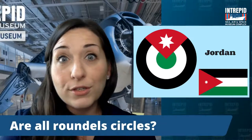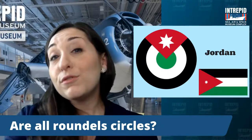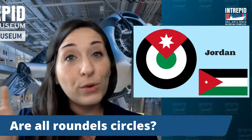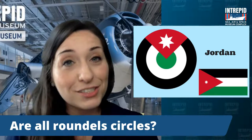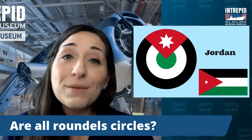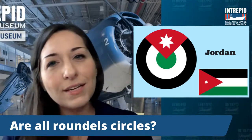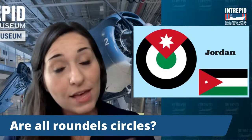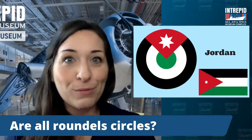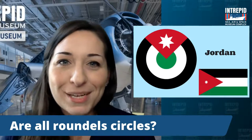Let me pause here and see if we have any questions about roundels. Are all roundels circles? No, they're not actually — they come in a variety of shapes. We just saw Poland's, which is more of a square-shaped one. Some are even in the shape of a shield, a triangle, or a cross, depending on the country. Most of them are circles, and the name roundel evokes that, but there are a number of other shapes as well.